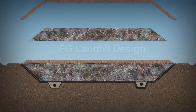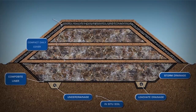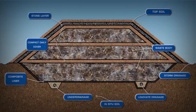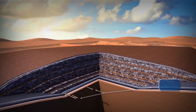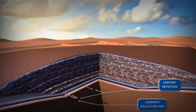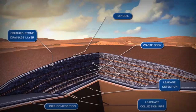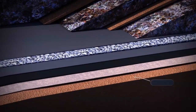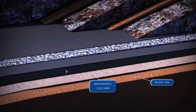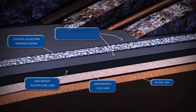A composite liner is a composition of individual layers of different material placed on top of each other to create an impermeable layer or containment barrier. The barrier system separates the waste from the in-situ soil and prevents possible contamination of groundwater sources. These phases are then interconnected with leakage and leachate drainage systems to monitor any groundwater pollution and collect leachate generated from these landfilling activities.